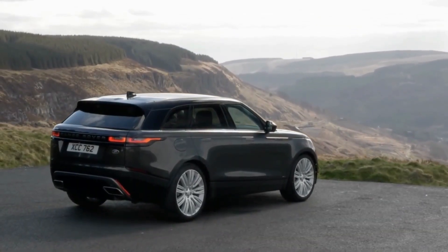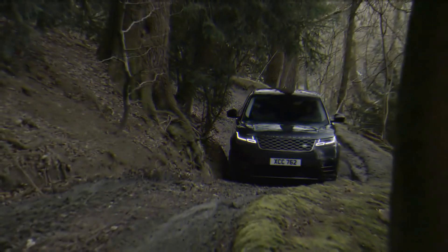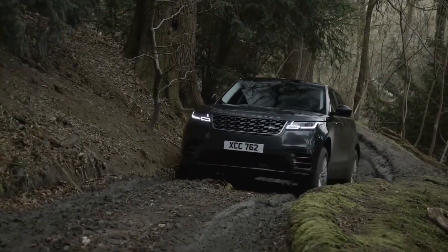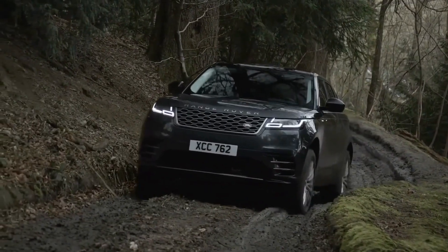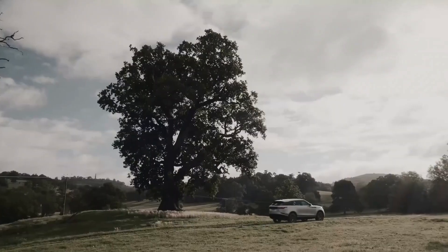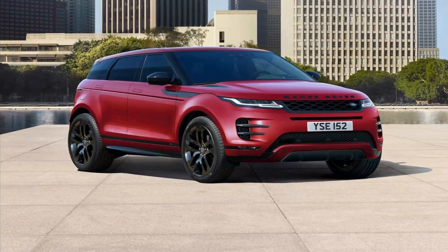Range Rover's lineup has gotten more stylish over the years, but when the Velar came out in 2018, it pushed the brand's design philosophy further than ever before. Many of the Velar's new wave looks have been copied by its siblings, like the full-sized Range Rover and the smaller Range Rover Evoque.